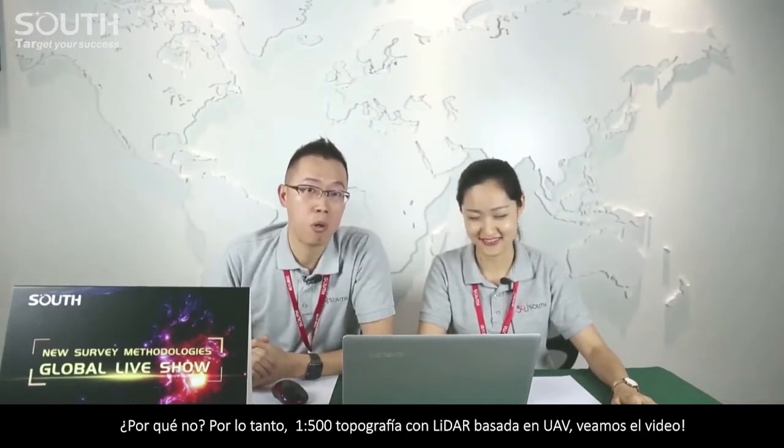Shall we begin now, Jackie? Why not? So, 1 to 500 topography with UAV-based LiDAR survey. Let's go video.